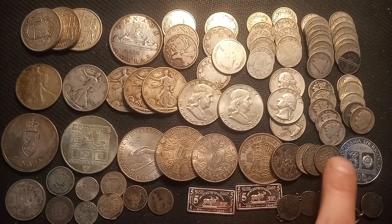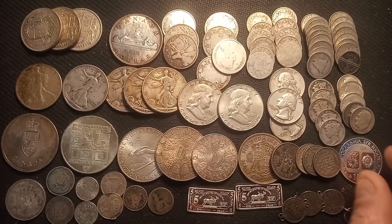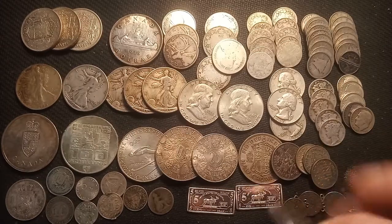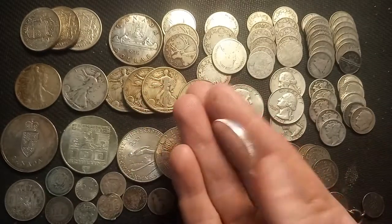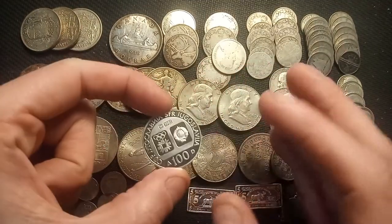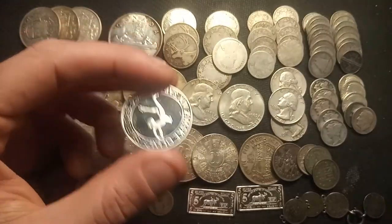We have a few British 50 percenters: a half crown, a shilling, and three sixpences — all 50% silver, nothing special but always happy to pick up a few with their very nice design. Then we have this beautiful shiny proof coin from the 1984 Sarajevo Olympic Games — only 100,000 minted, sterling silver. Finding something like this in a junk silver bag is awesome — a beautiful coin.